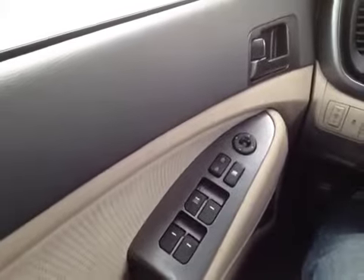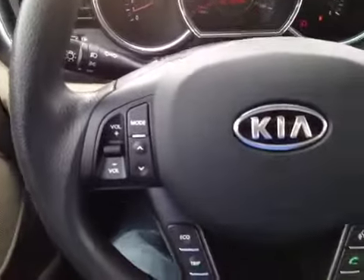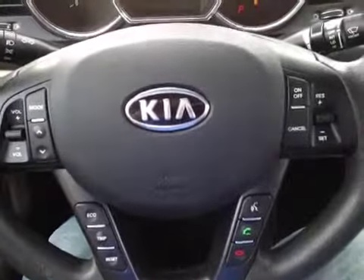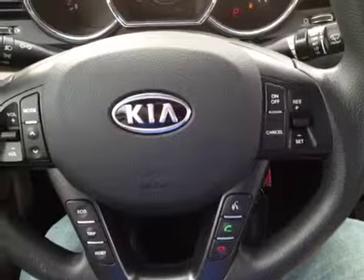We have an absolute ton of great features here in the driver's seat. We've got power windows, locks and mirrors, electronic stability control, steering wheel mounted audio, phone and cruise control. Very safe, very convenient — you never have to take your hands off the wheel to adjust any of those things.